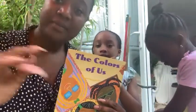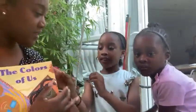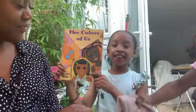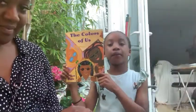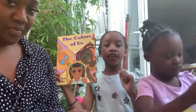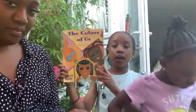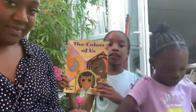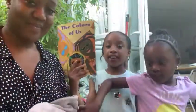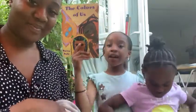Bye guys! Also, could you go to our school's YouTube channel — Saint Mathias CE Primary School — and go watch the video where we talked about why Black Lives Matter and why we matter? That was very nice, so please go and watch it, and please subscribe. Bye!